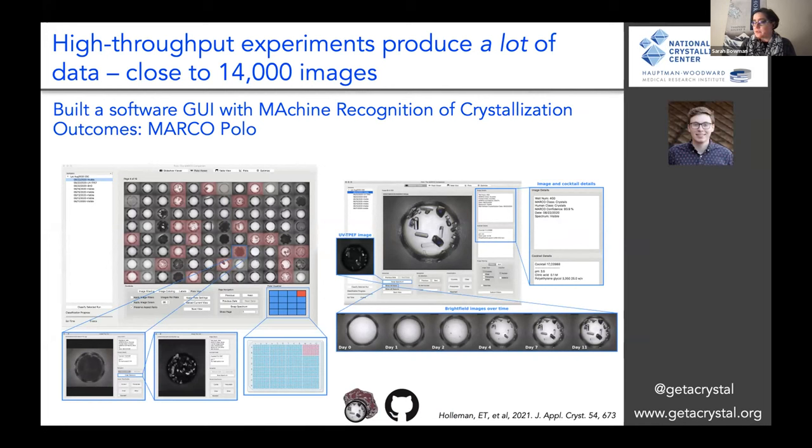MARCO Polo incorporates machine recognition of crystallization outcomes. It was actually built by a very talented post-baccalaureate student, Ethan Holloman, who is now a graduate student at UC Davis. You can see we've got our 1536 platform — we can zoom into certain areas, watch crystals grow over time, and we have a tremendous amount of metadata. It also really helps enable collaboration because we can share this information with our users.